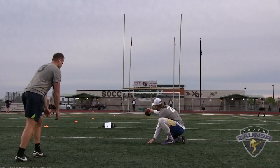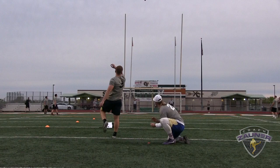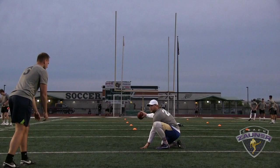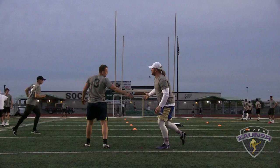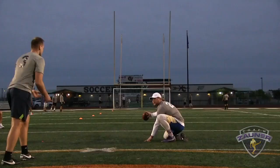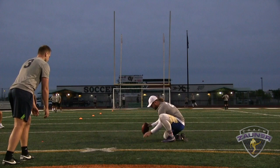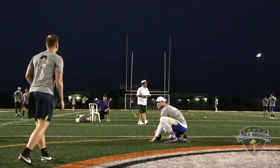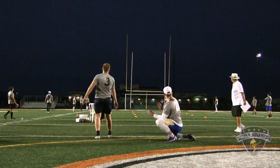Kicker number 3, right hash, 41 — that's good, 2 to the left. Here we go, number 3, 44 yard field goal, left hash — that's good, drove it, right down the middle. Number 3, 48 yard field goal — that's good. Number 3, 51 yard bonus field goal — that's no good, just missed it to the left.